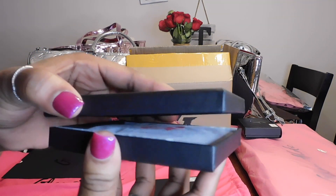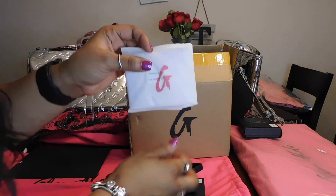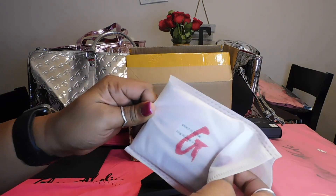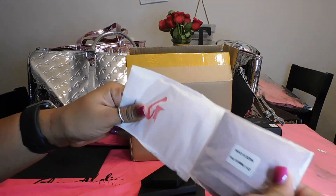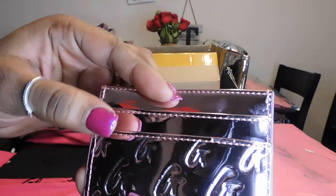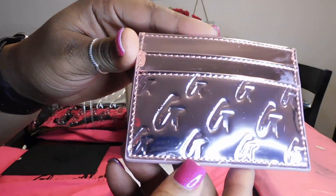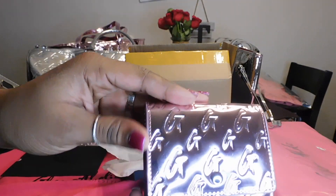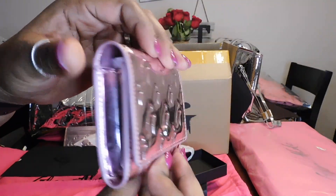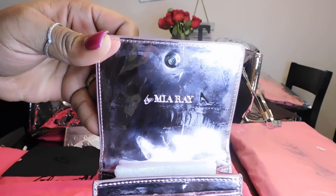She packages this stuff so cute. This next thing came as a set — the monogram compact set pink metallic — and this is a card holder. The second thing from the set is a more of a clothes wallet: it has a flap, one card holder, and then a big pocket where you can put your money in.